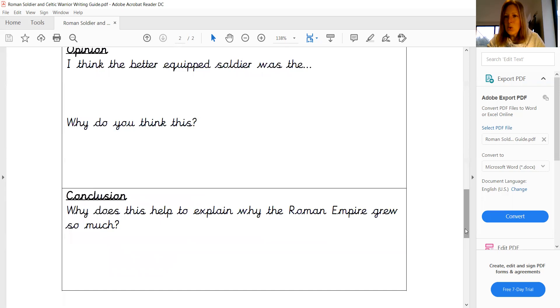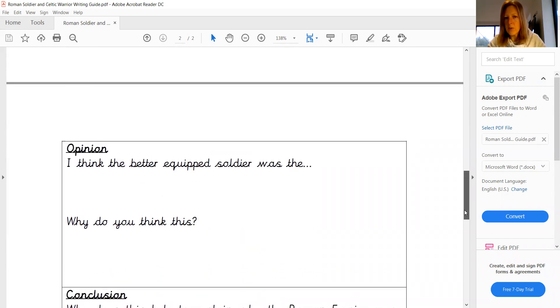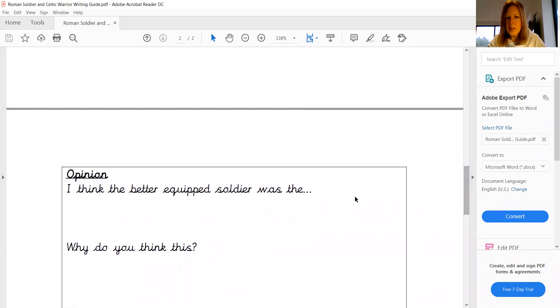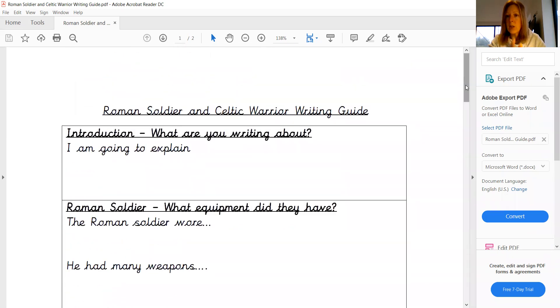So that is your writing guide just broken down into step by step. Each of those sections is going to help guide you through the paragraphs that you are writing. And those sentence starters and questions are really used as prompts just to try and help take you through each part step by step.